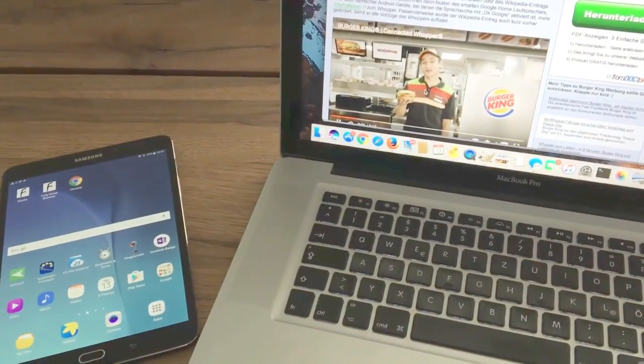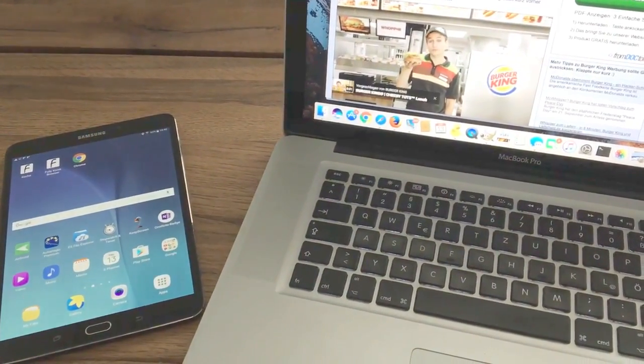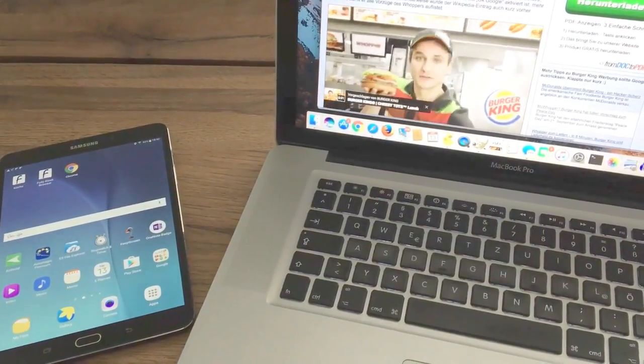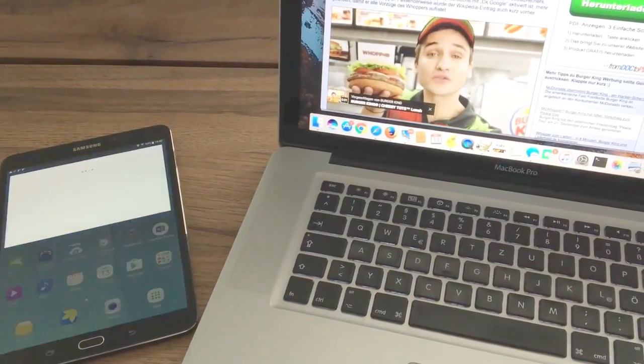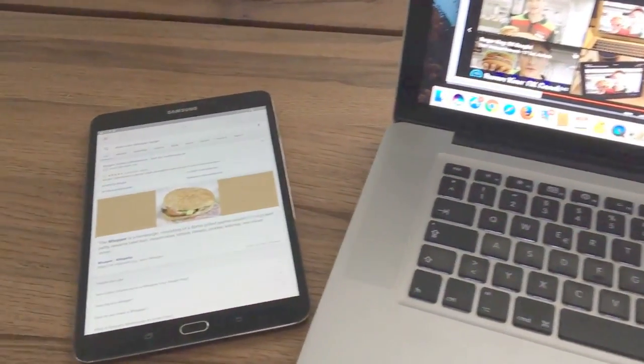You're watching a 15-second Burger King ad, which is unfortunately not enough time to explain all the fresh ingredients in the Whopper sandwich. But I got an idea — OK Google, what is the Whopper burger?